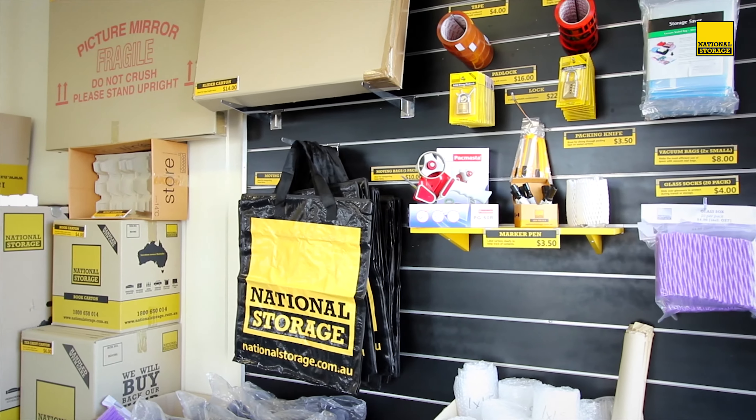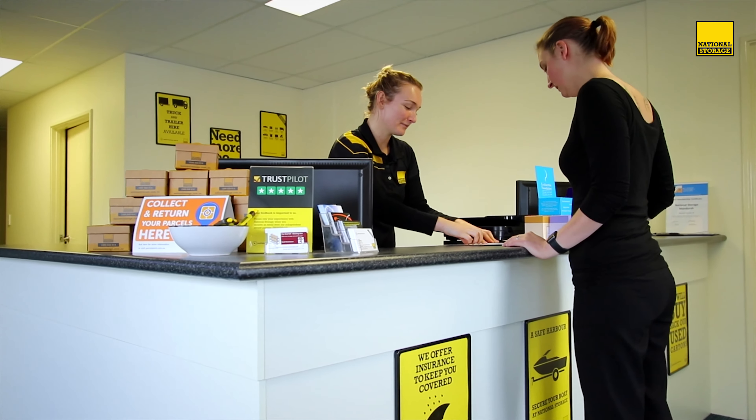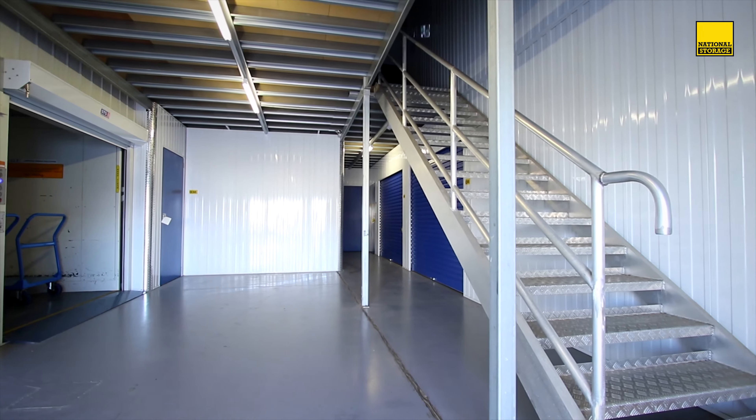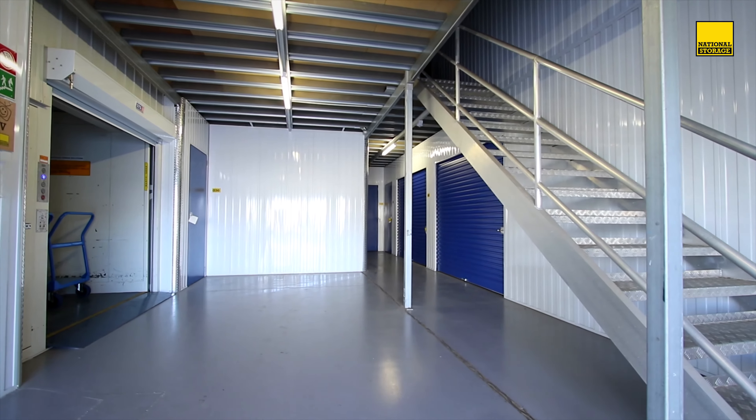We also offer a huge range of packing materials and of course advice from our friendly storage consultants. With this box of features we can offer our customers a tailored storage solution.